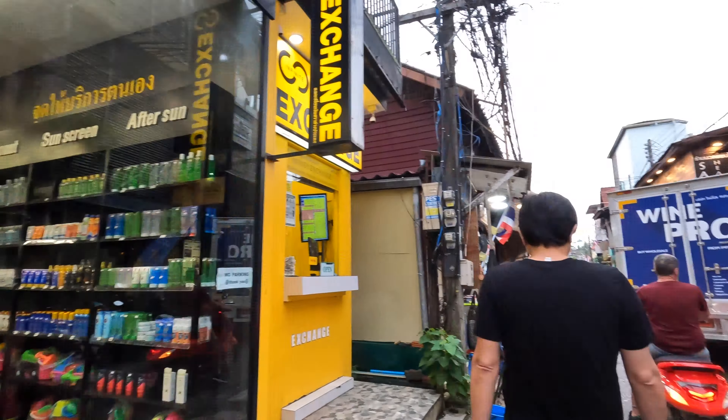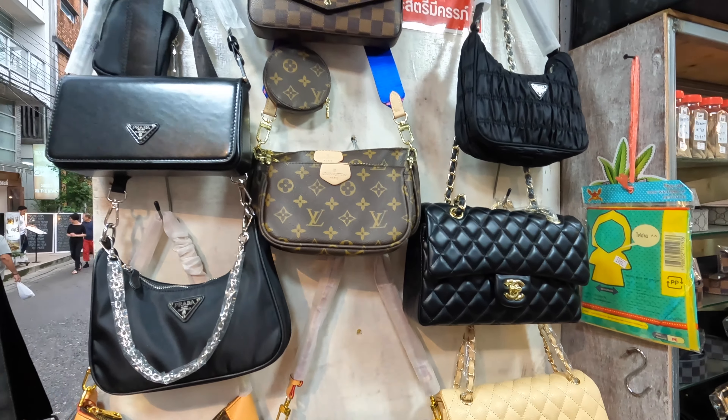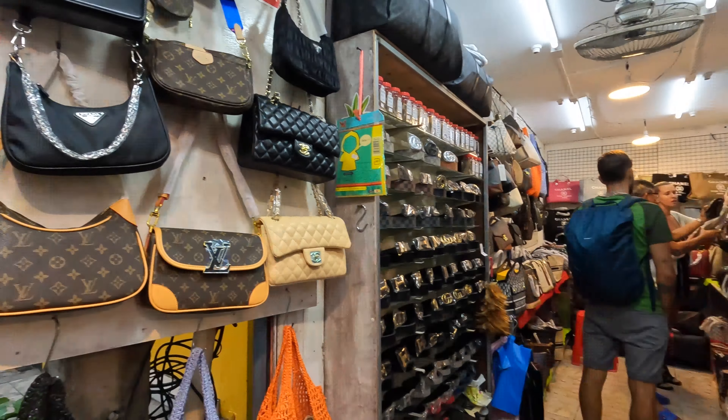There are exchange places everywhere, plus the pharmacy which I have already visited today. Yes, people, I have a little bit of a stomach problem but it's okay. There's some Louis Vuitton, Chanel, all that stuff, but we're going to be purchasing more in Bangkok when we get there — it's a little too high price here, which is understandable.